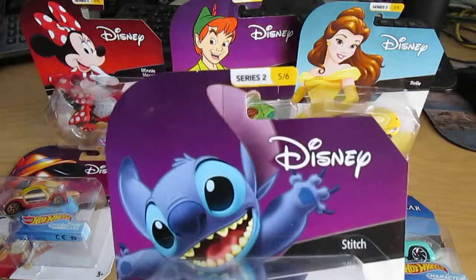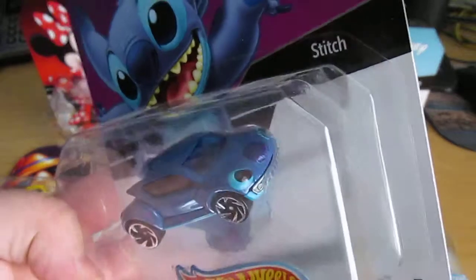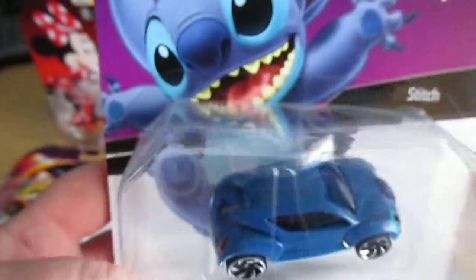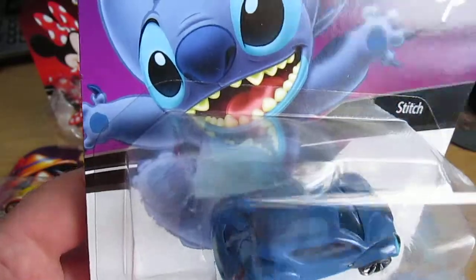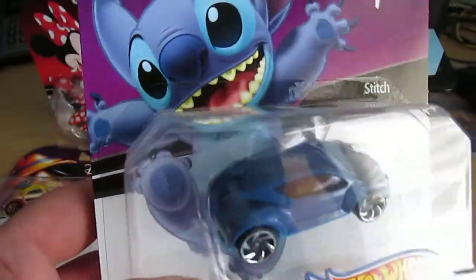Here is number 5 of 6, one of my favorite Disney characters ever — Stitch. Got his little face, his ears, and even has his little patch on the back there. Pretty cool.